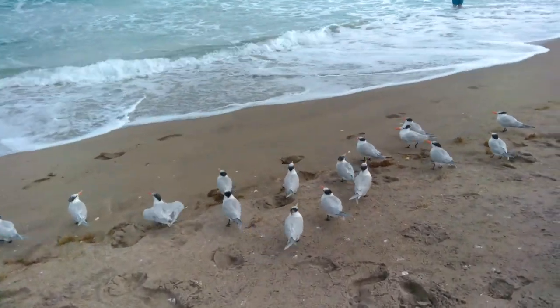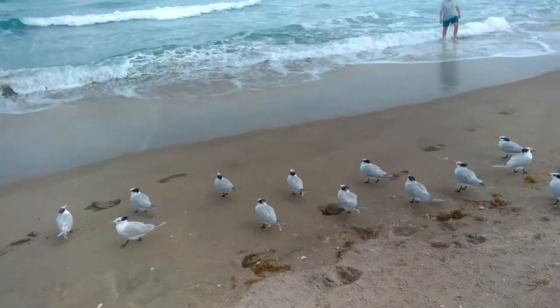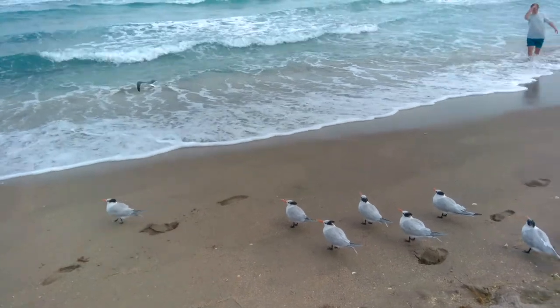These birds here that exhibit male pattern baldness are called the royal tern. They're not a gull but a tern — in fact the second largest tern in the world.